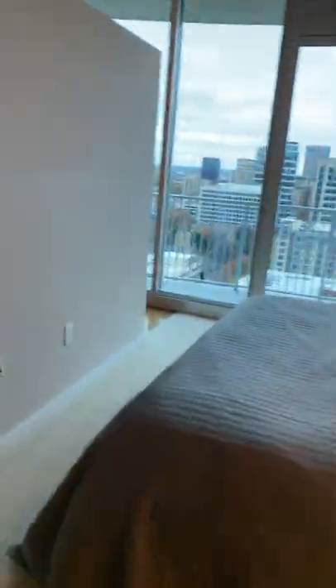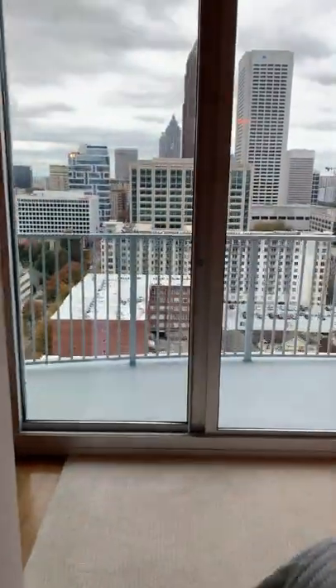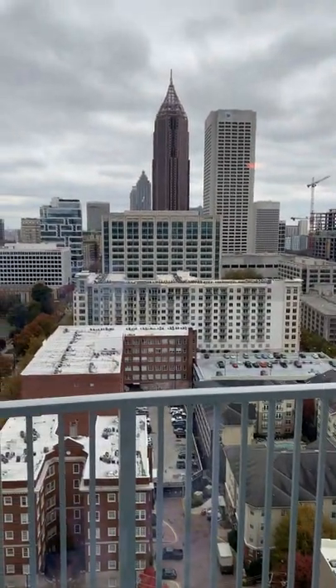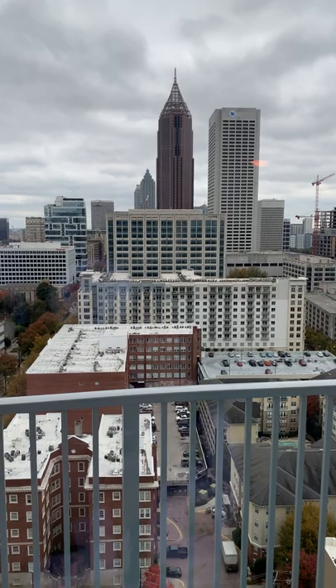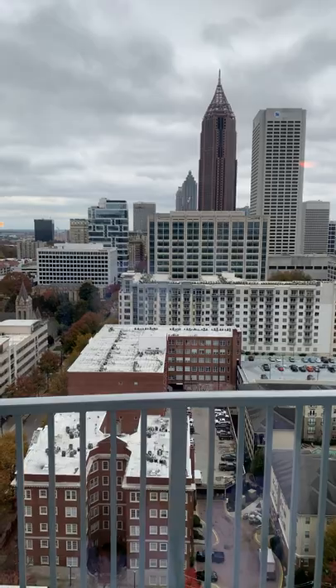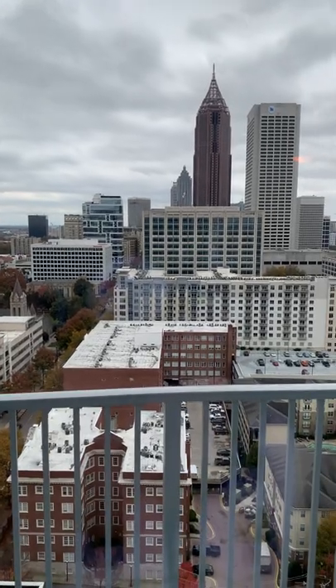Last thing I want to show is the gorgeous view of Midtown and Downtown Atlanta. We are facing south here. That's the Bank of America Tower in the middle, which is at the bottom of Midtown. And then beyond it, you can see the old SunTrust Tower — I guess it's called Truist now — the Marriott Marquis, looking south.